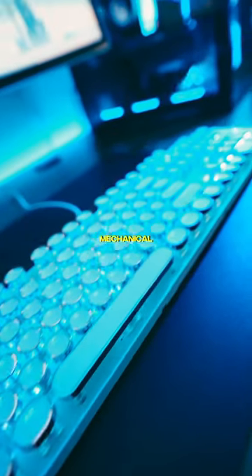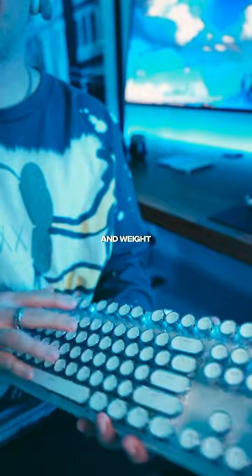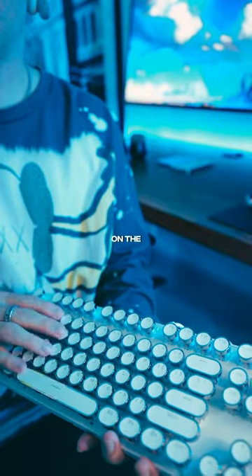Alright, finally the $33 mechanical keyboard is here. Now this thing is light, way lighter than I expected, and weight-wise it does feel a little on the cheap side.